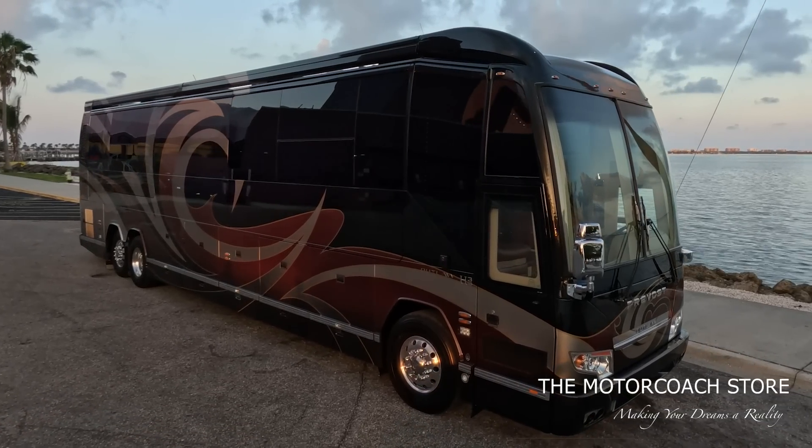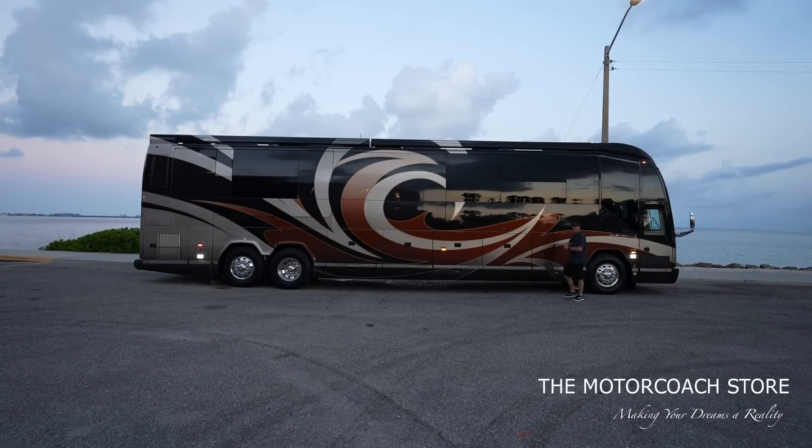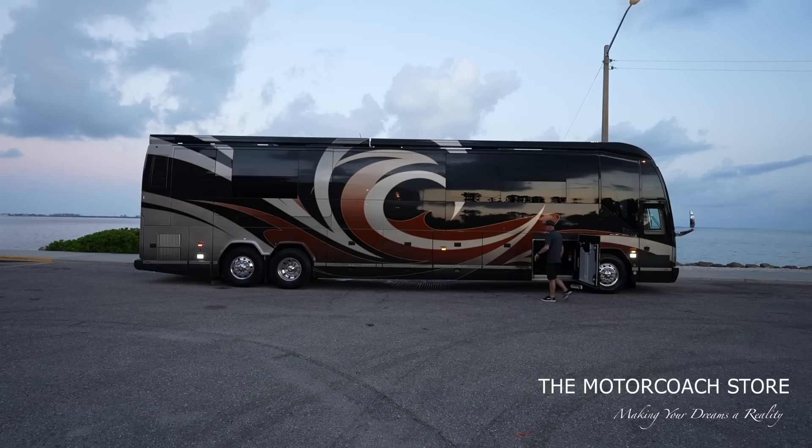Today we're hanging out in downtown Sarasota — we thought we'd bring this coach out by the bay to get you guys some cool shots. Let's open up these bays. The bay doors were locked but I just press one button up there and that unlocks all of these bays — check out how quickly I get all these opened up.